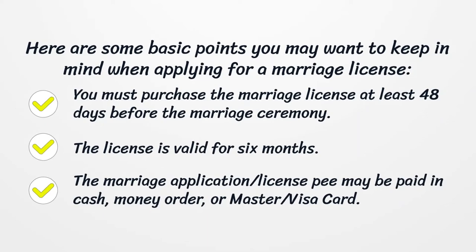The marriage application and license fee may be paid in cash, money order, or MasterCard/Visa card.